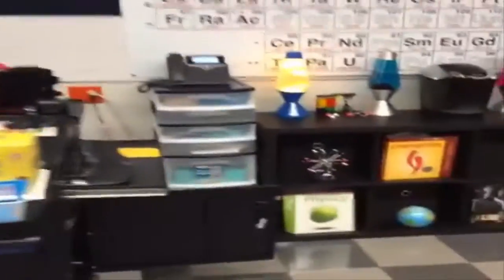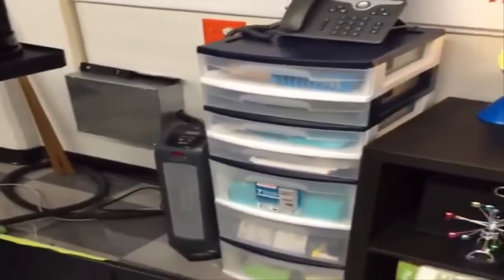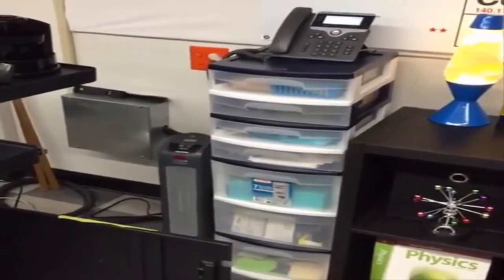And this is also my teacher area — I sort of talked about this a little bit. I just spray painted that, and it's not cleared out yet. I need to put some of my teacher stuff in there.